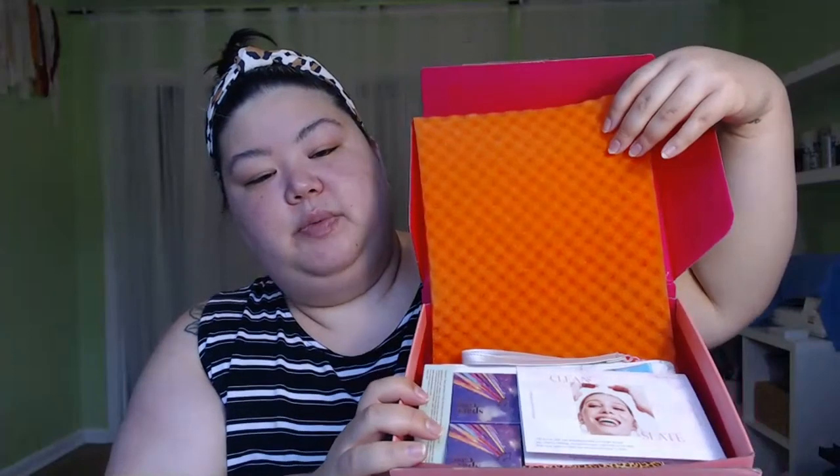Moving on — this is the IPSY Glam Bag Plus. I slit the tape but haven't dug in yet. These boxes open like a flap rather than sealing properly, which is annoying to me — just have more functional boxes. The paper inside says 'Clean Slate' — January theme is 'This is your year, say goodbye to what no longer serves you — habits, feelings, expired mascara — and invite in the new. Start your year on a path that sets your dreams in stone.'